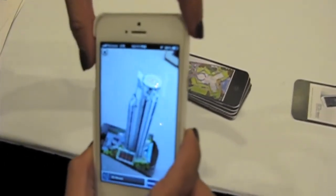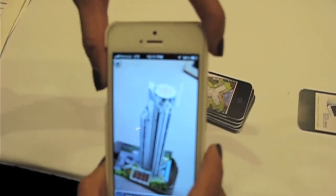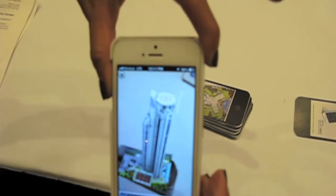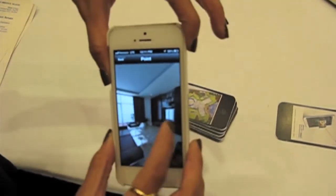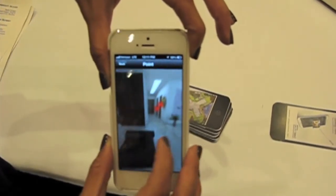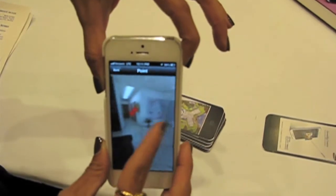So facial recognition? Yeah, we do that as well. And then also, if you wanted to give a virtual tour for somebody who might potentially want to buy this condo, it provides a nice little virtual tour of the apartment. Thank you.